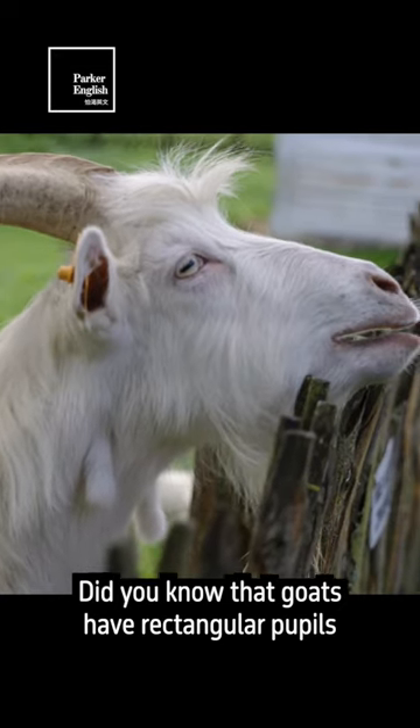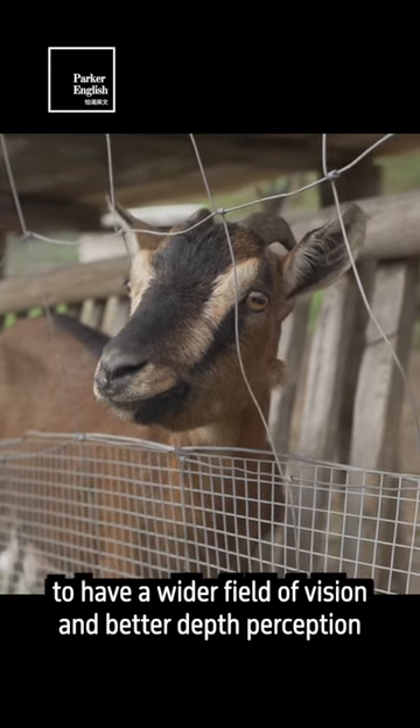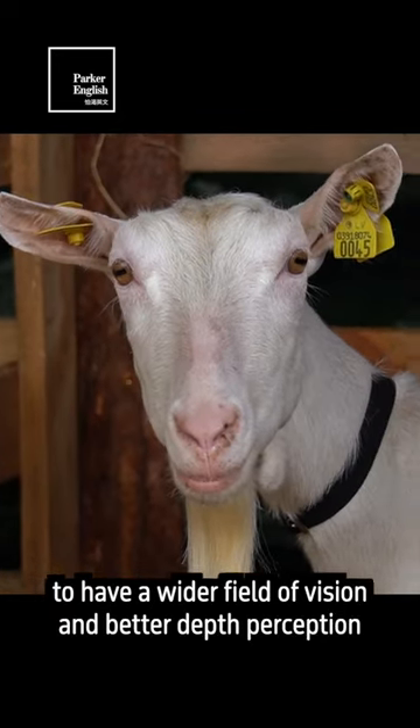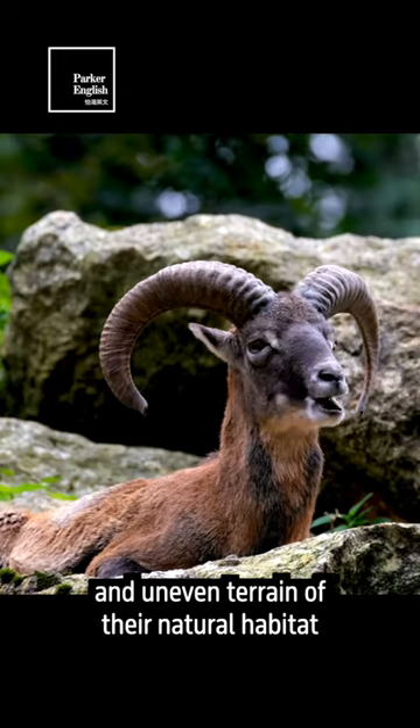Did you know that goats have rectangular pupils? This unique shape allows them to have a wider field of vision and better depth perception, which helps them navigate the rocky and uneven terrain of their natural habitat.